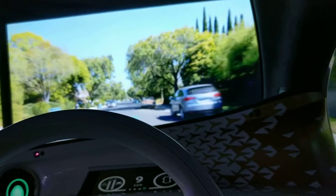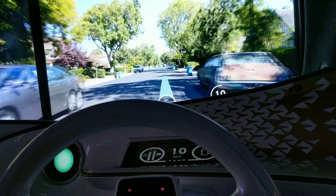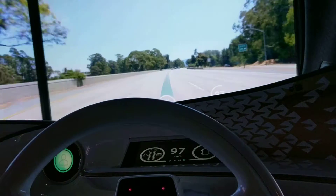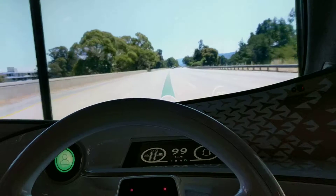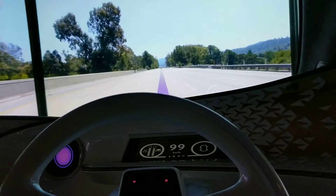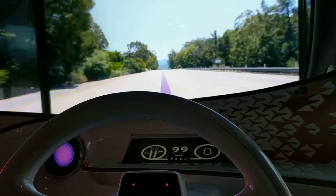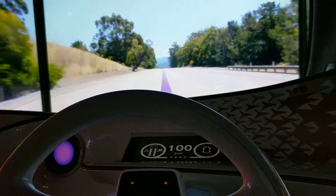We'll drive on this road for a bit, then we'll drive on the highway for a while. I will switch to automated drive mode. So now you're in chauffeur mode — completely autonomous driving.